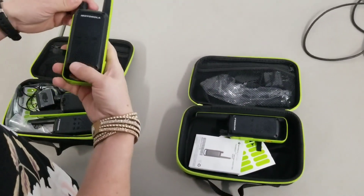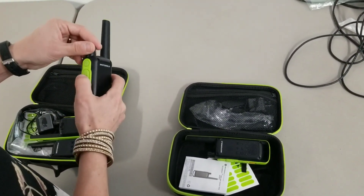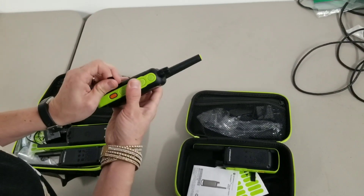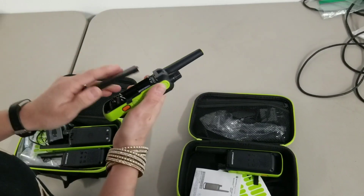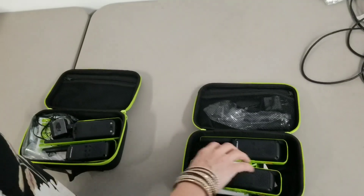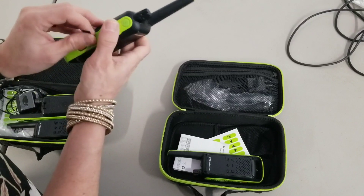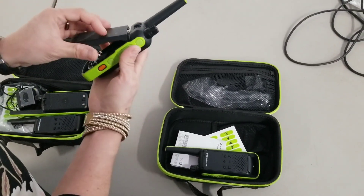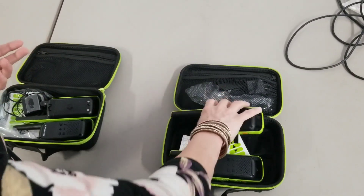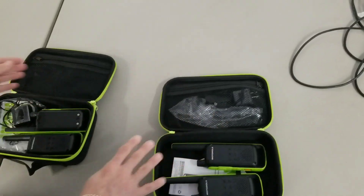We're going to turn them on and see if we can get them to work. This one's not making any noise at all. So let's see if we can get the battery out. It has no batteries in it, which is kind of a bummer, because on the listing it has the Motorola rechargeable batteries - and they're not present. I could look up the Motorola rechargeable batteries and find out if I can buy them, but they're not present anywhere. There's a charging cable, but I can't buy the batteries.